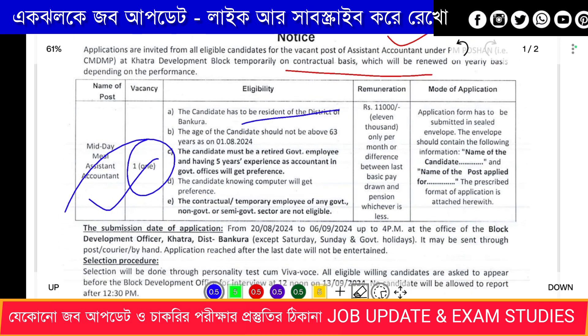Candidate age must be 20 or above. The candidate must be a retired government employee with 5 years of experience. The candidate must know computers. Contractual or temporary employees are not eligible.